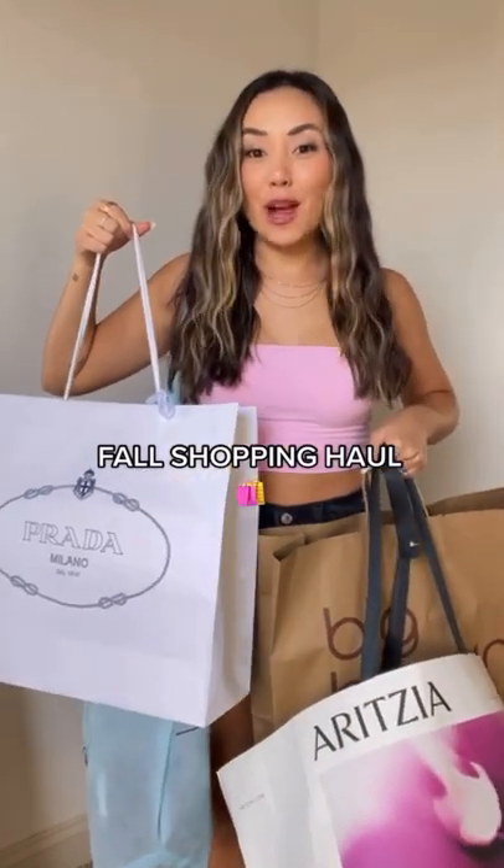We've had the best shopping day ever. Let's do a shopping haul. First we have Urban Outfitters. Got so many hats — these fall colors are everything.